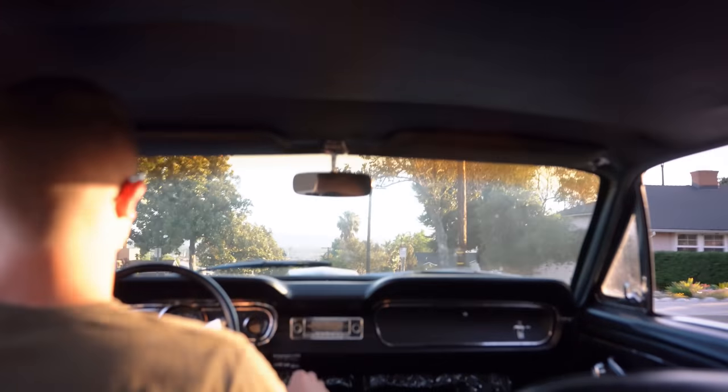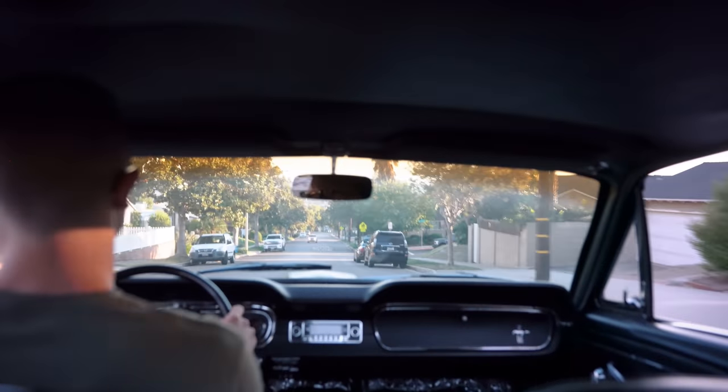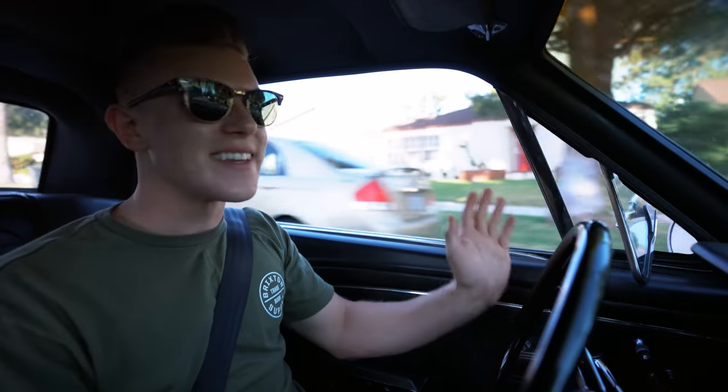That being said, I'm super happy with these tires — they look good and they handle great. So if you're looking for tires that look old school with modern performance, these are the tires to get. See you guys next time.